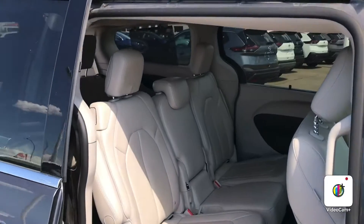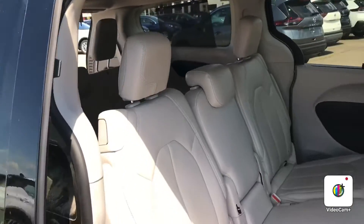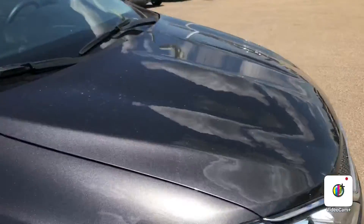Lots of space for the eight seats. They are leather seating, and these ones in the front are also power seats.